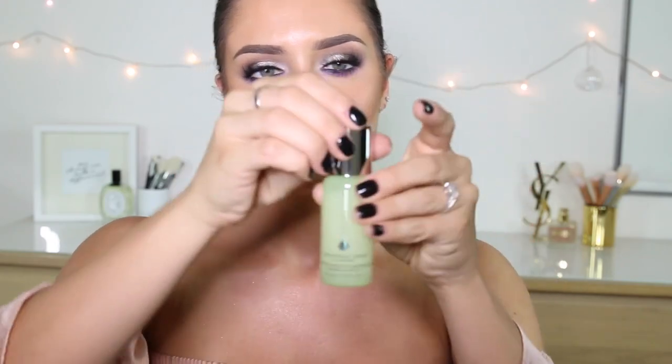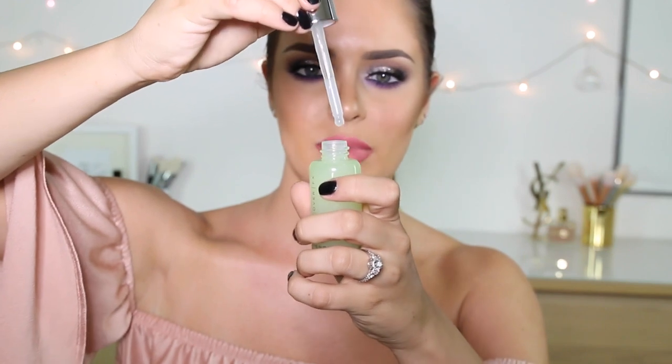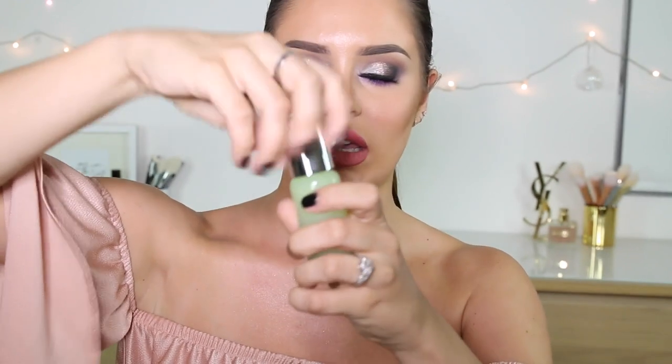I bought the Cover FX Custom Blot Drops. This little product can customize the finish of your foundation — if I were to mix some drops of this with a luminous foundation, it should make it more matte. You just drop a couple of drops into your foundation while it's on your hand and mix it. I'll have to try that out, but I really love Cover FX.